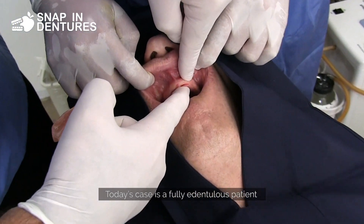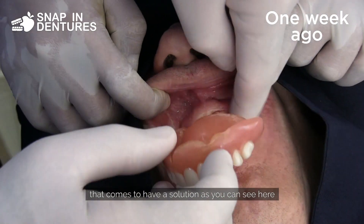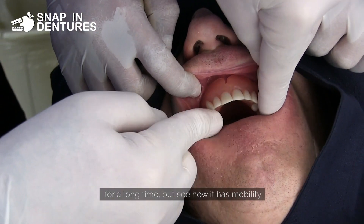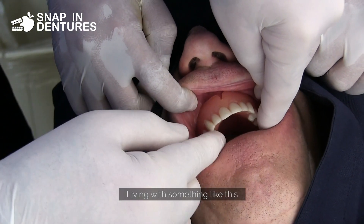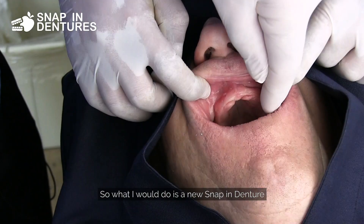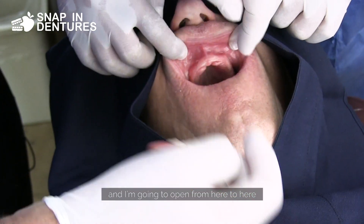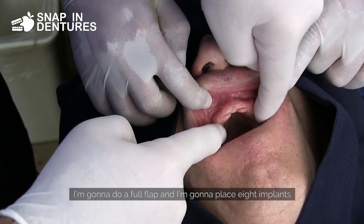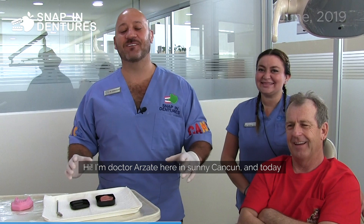Today's case is a fully edentulous patient coming for a solution. As you can see, all the upper maxilla is wearing a denture that has been in place for a long time, but see how it has mobility. Living with something like this should be very uncomfortable and complex. I'm going to do a new snap-in denture — I'll open a full flap from here to here and place eight implants. Stay tuned, let's get to work.